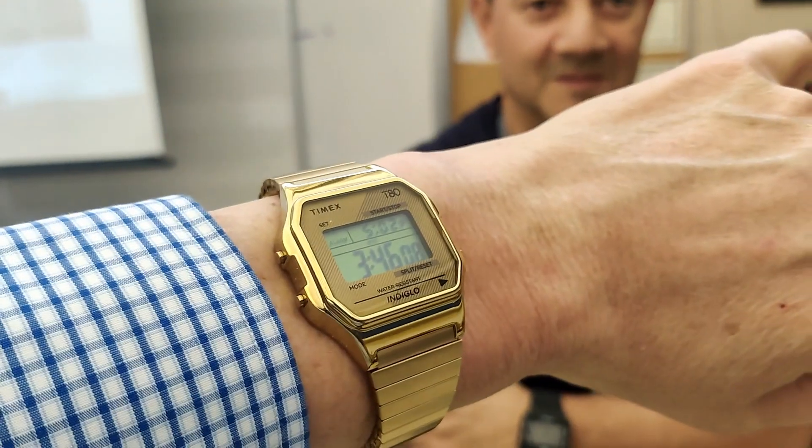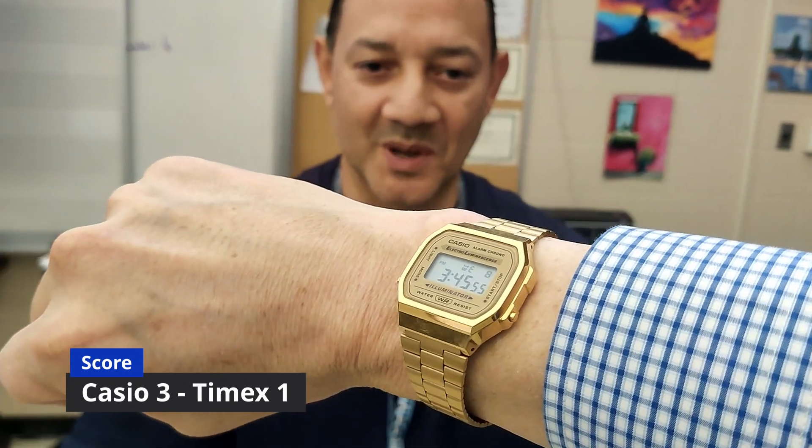Which one do you like better? Right here is the Casio and this is the Timex — which one do you like better? I like the Casio. And why? They look better, and I like the way they look on the top. Very cool, thank you.